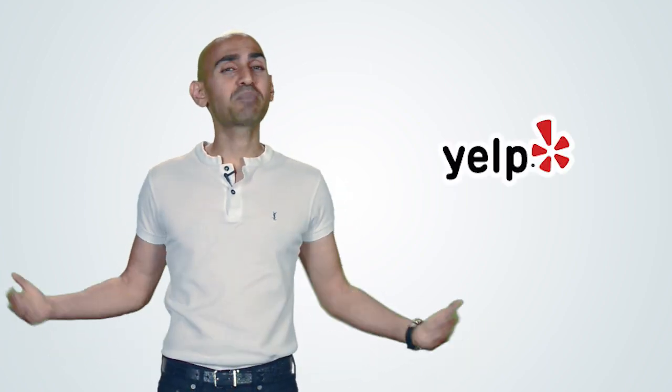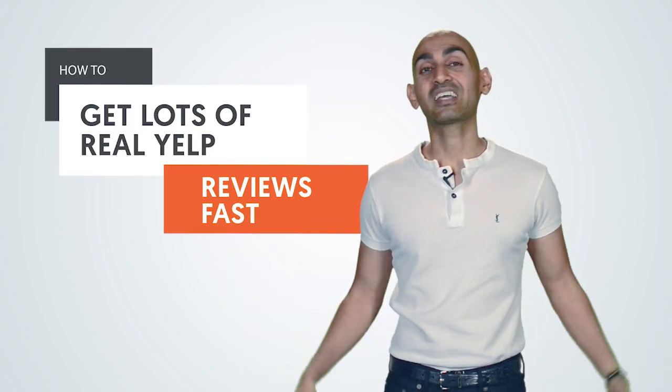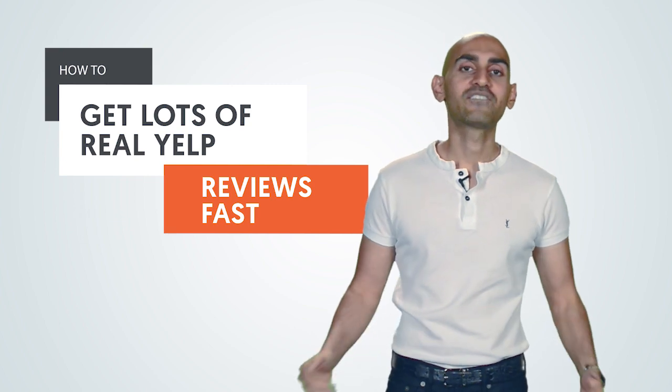If you're a localized business, you need Yelp reviews, especially if you're based in the US. If you're not on Yelp, you're not going to be successful. I hate to say it, but that's the reality. Hey everyone, I'm Neil Patel, and today I'm going to share with you how to get lots of Yelp reviews fast.